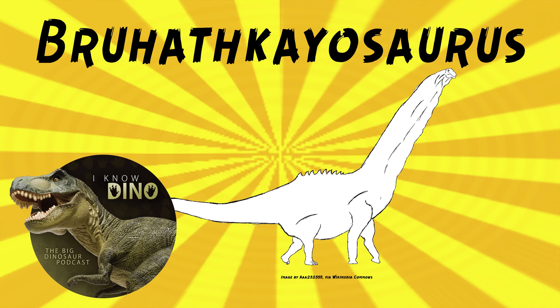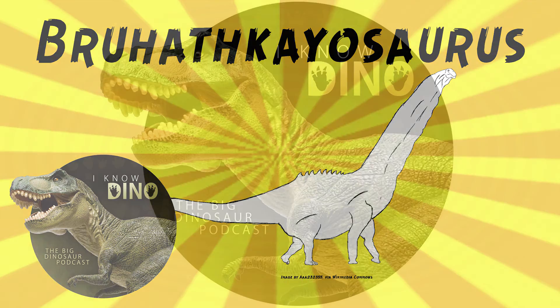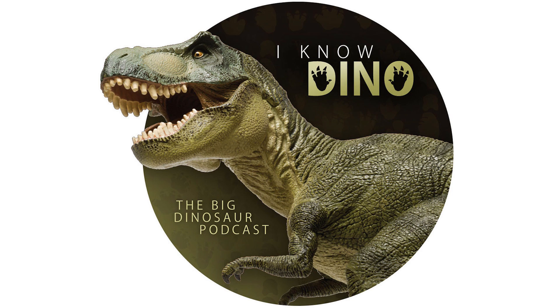The type species is Bruhathkayosaurus matlii. The genus name means huge-bodied lizard, which seems apt, and it comes from the Sanskrit word meaning huge body. The species name matlii is in honor of Charles Alfred Matley, a paleontologist who found many fossils in India. Other dinosaurs that lived around the same time and place include abelisaurids, carnosaurs, sauropods, stegosaurs, and troodontids. If you enjoy our Dinosaur of the Day segment, please consider becoming a patron at patreon.com/inodino.